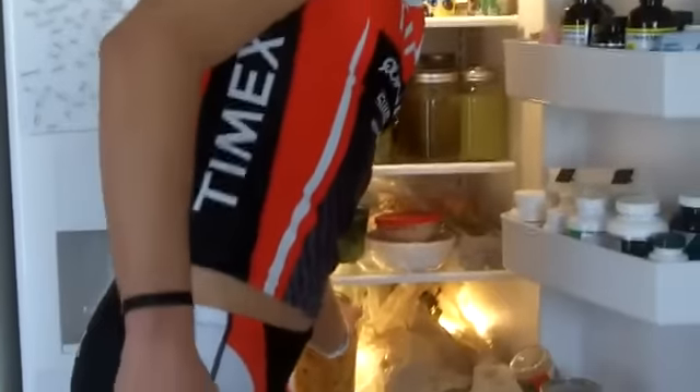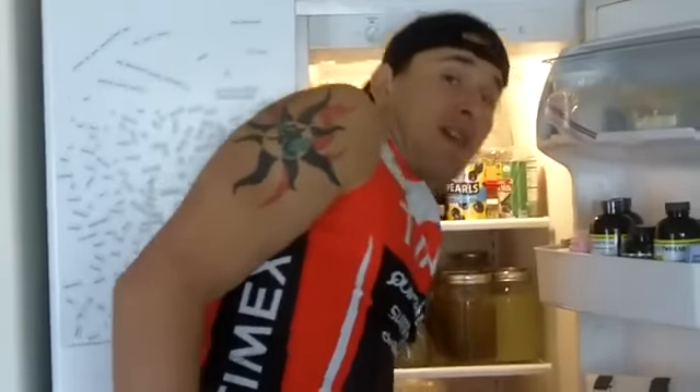These would all be considered bacteria-laden dirty foods, but if you want to perform your best and have a great healthy gut, these dirty items should be in your clean eating refrigerator. Enjoy!